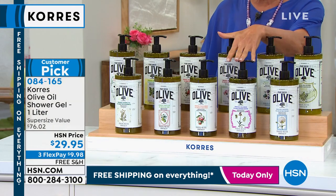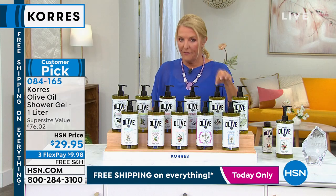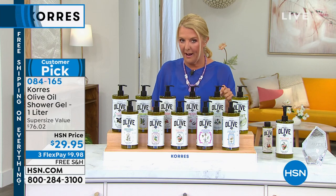Please go to hsn.com now — it's a couple of clicks and you can get your favorite scent before it sells out.